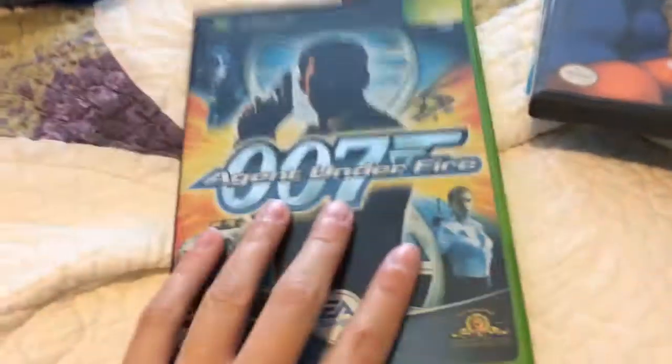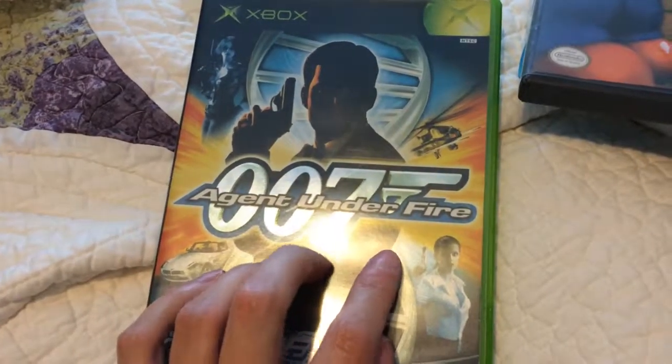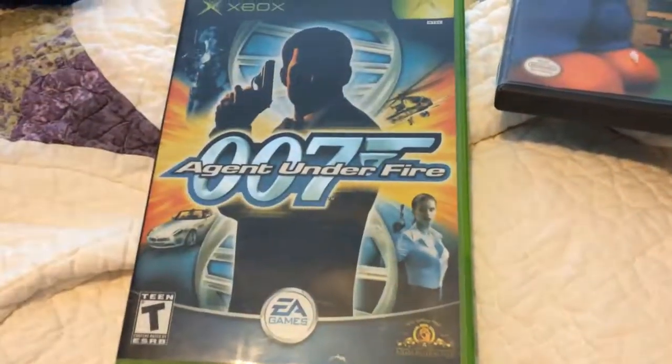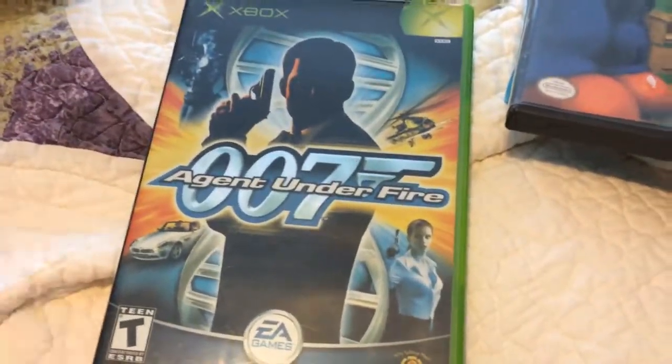For original Xbox, got Agent Under Fire. This is one of the games that you can use to mod your original Xbox. I'm happy because it's a Bond game and I've beaten it a million times before, but that's not going to stop me from playing it. I was happy I got that.